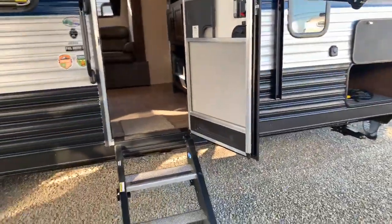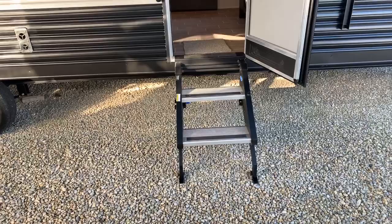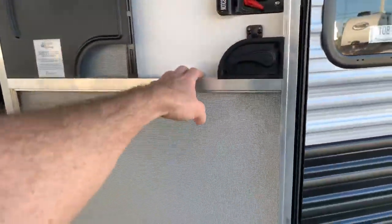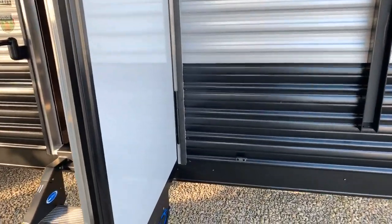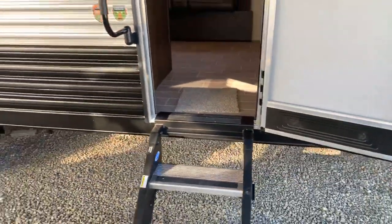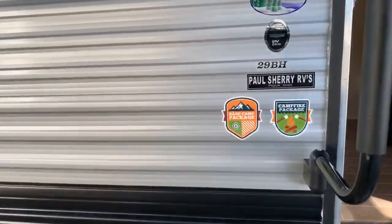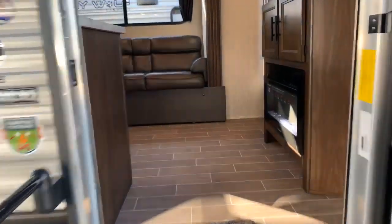Let's check out the inside. It still has the nice Mor-Ryde steps for a stable entry, and it has the friction hinge door, which stays put wherever you leave it in up to 20 mile-an-hour winds. Notice there's no latch, because you don't need one on this type of door. If you've been around RVs you know those latches always tend to break.